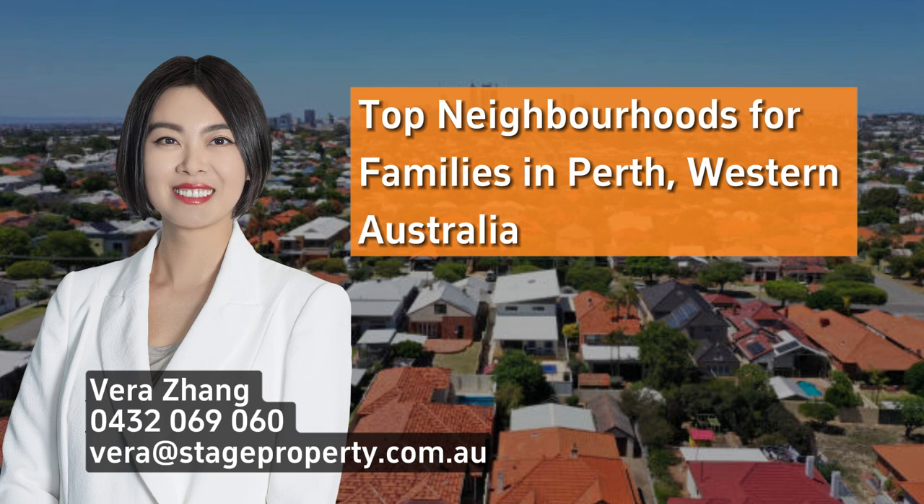Perth is a haven for families, offering neighborhoods that combine education, recreation, and community spirit. Here's a snapshot of the top family-friendly suburbs in Perth.